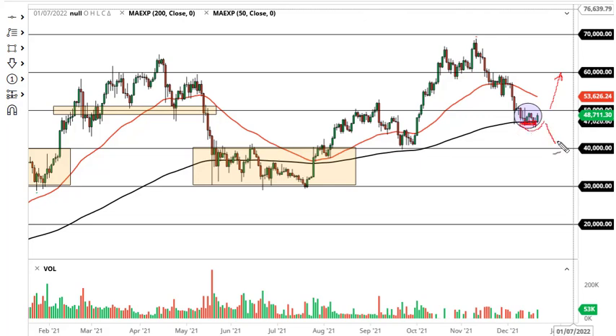If we do break down below there, then we could go to 40,000. That being said, 40,000 needs to hold — if that doesn't hold, then this whole thing falls apart. This is a good base-building pattern so far, so I do think eventually we go higher.